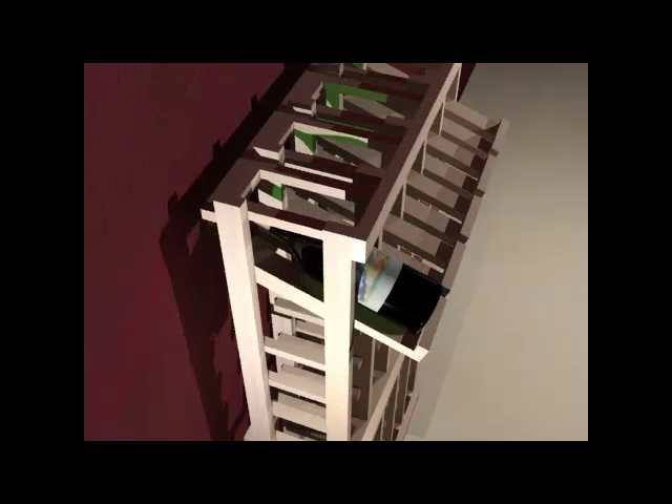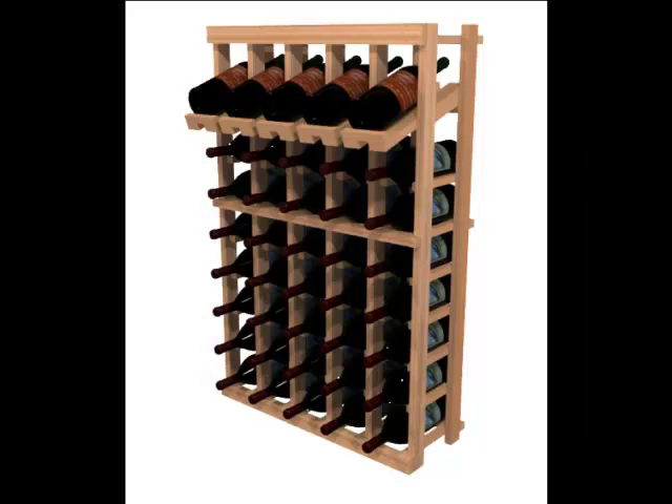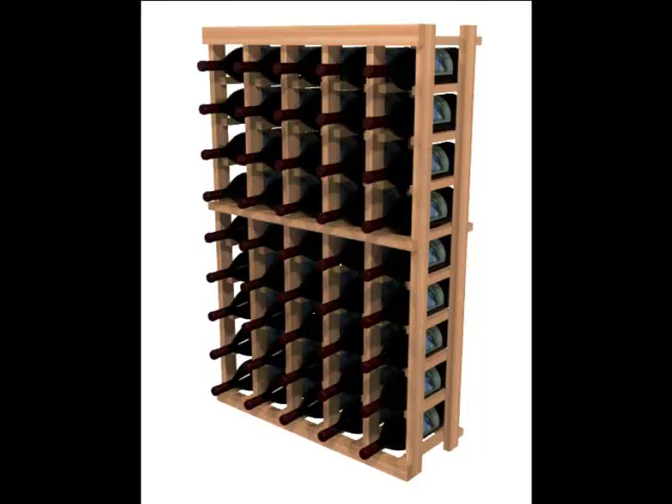The Winemaker Series has different configurations available with or without the display. Notice the individual bottle cubicles — the bottle slot width is slightly over three and three-fourths inches, which is larger than most standard openings and can hold a variety of wine bottles, including your larger Bordeaux and Burgundy wines.